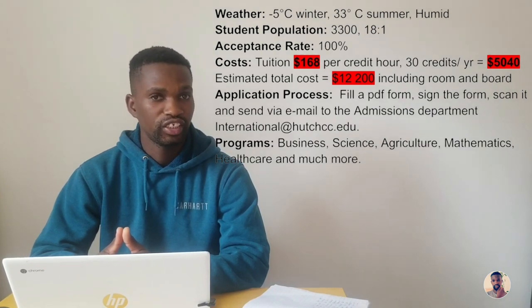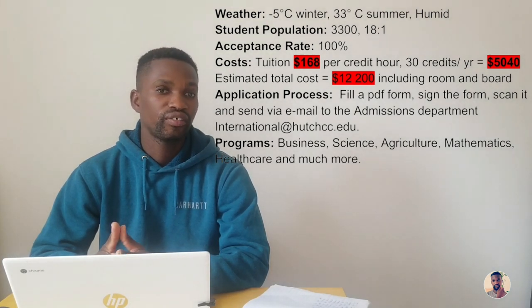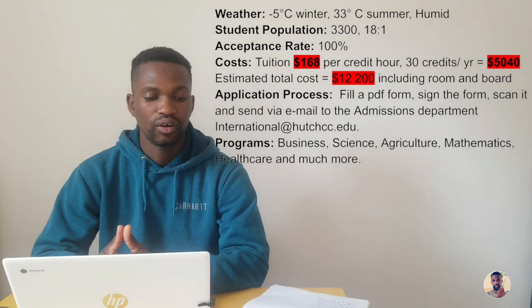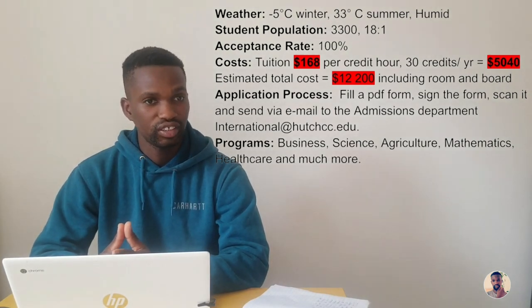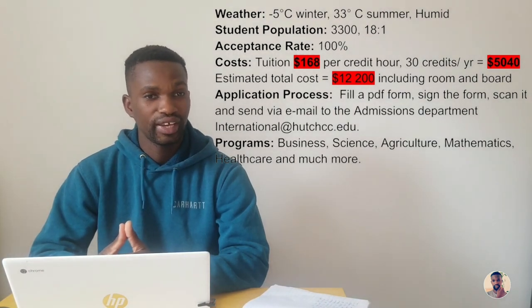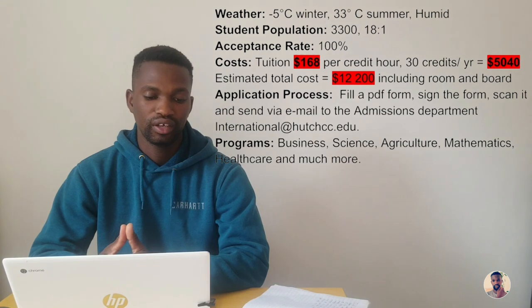The student-teacher ratio is 18 to 1, meaning for every teaching staff there are 18 students. The acceptance rate is 100%. The cost of tuition is $168 per credit hour — each course is one credit. Hutchinson Community College has 15 credits per semester and 30 credits per year, so you multiply 168 by 30 credits to get $5,040 US dollars per year, which is the total tuition you're going to pay.